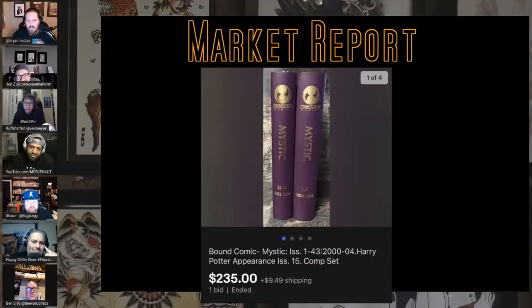This one I had to grab — if you want the Harry Potter first appearance in Mystic 15, why would you not want it bound so it looks like a book from Harry Potter? $230 — somebody probably spent more on it just to get them bound, because that's a nice looking job. I want mine to be bound like they're from Hogwarts.